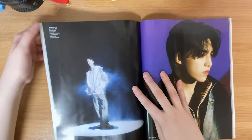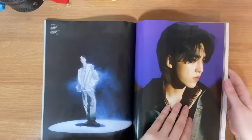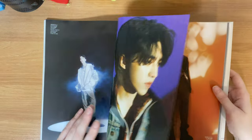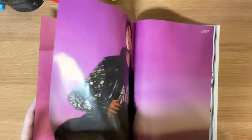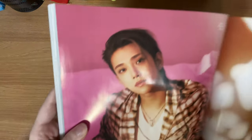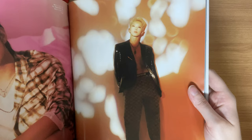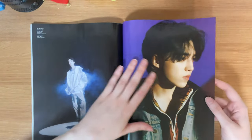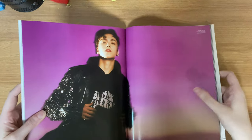It looks like we have individual photos of each of the members. First is Jeonghan, and then we have S.Coups — I really like this S.Coups photo, like if this was a poster I'd probably hang it. Then here's Joshua, and Hoshi. I do like all the color differences so far — Jeonghan's is blue, Coups is purple, we've got pink and orange. Then Vernon with a magenta gradient — I really like it.